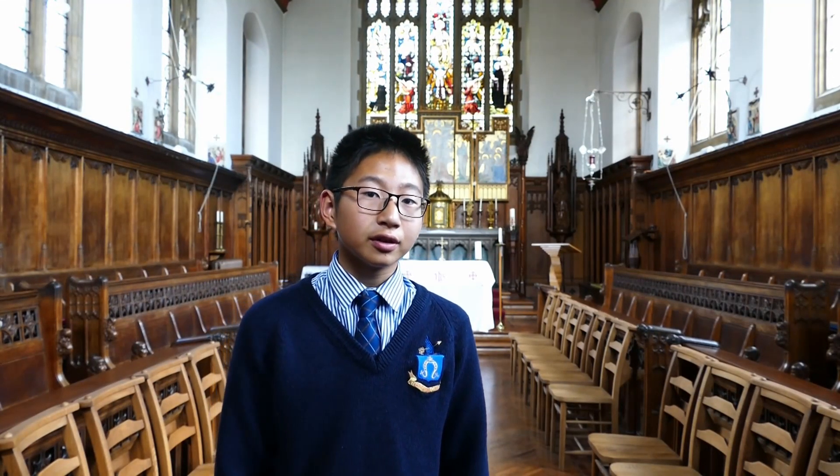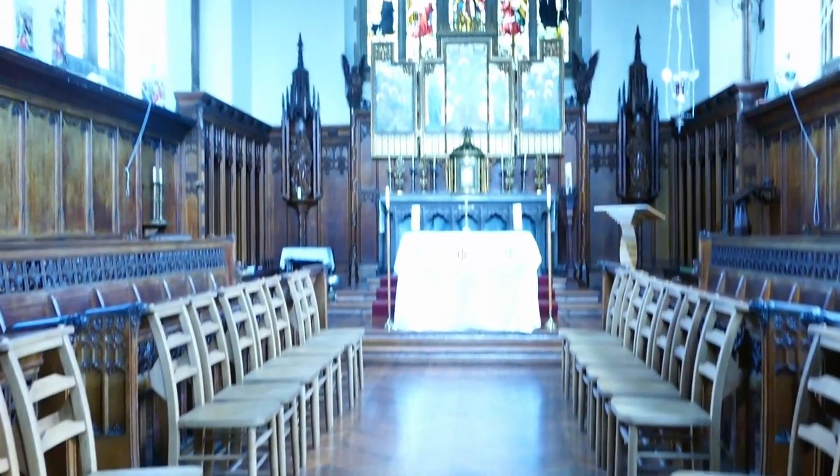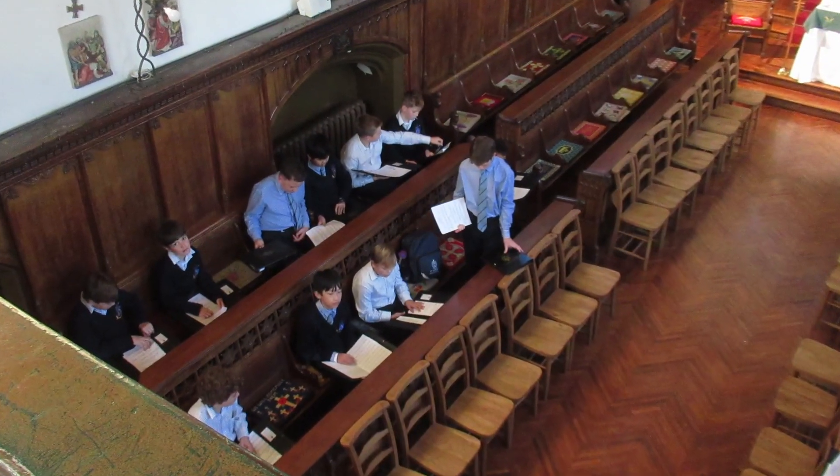This is our school chapel where boys can come down anytime they want for some quiet time and reflection. Since we are a Catholic school, this place is also used to hold masses provided by Jesuit Priests, as well as hosting events like carol service during Christmas.